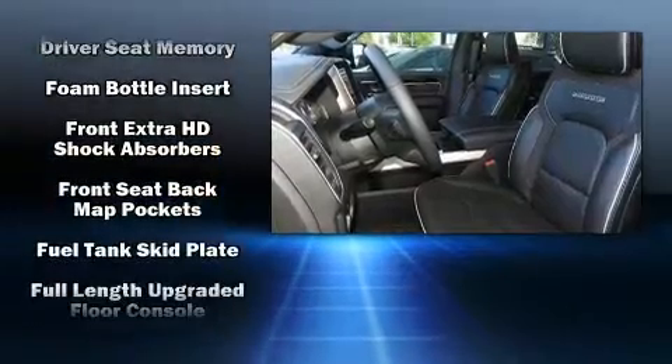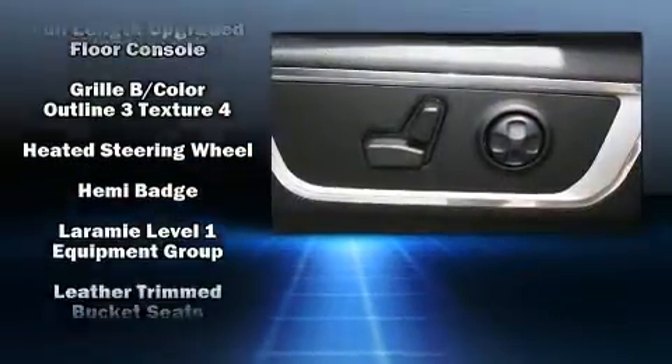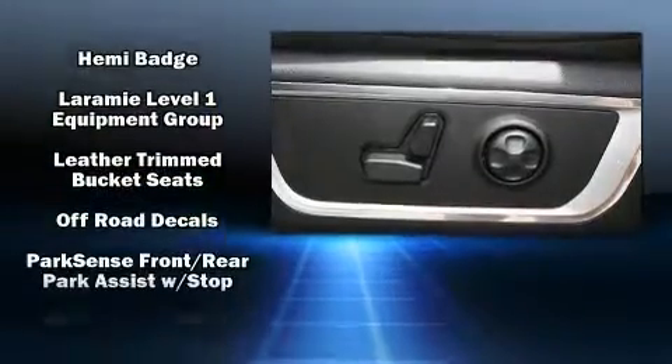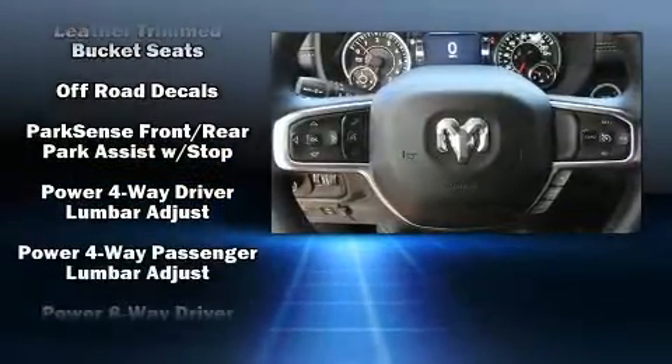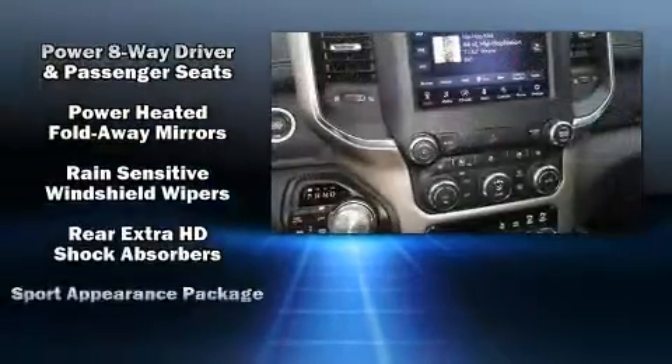Passenger security is always assured thanks to the various safety features such as head curtain airbags, front side impact airbags, traction control, brake assist, a security system, and four-wheel disc brakes with ABS.